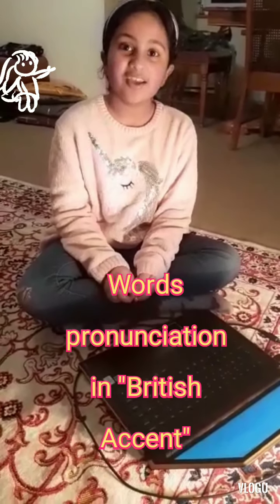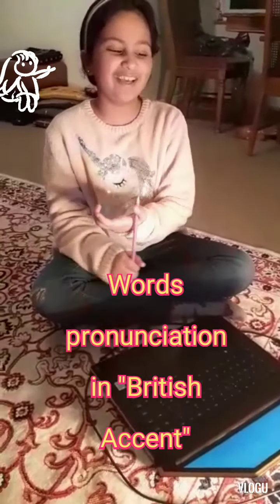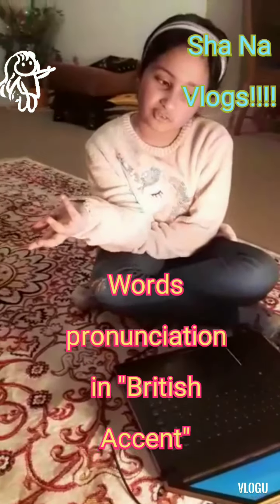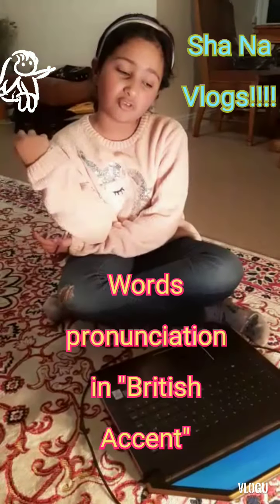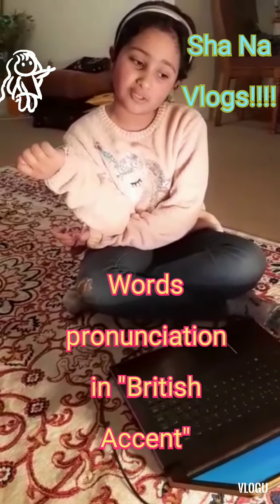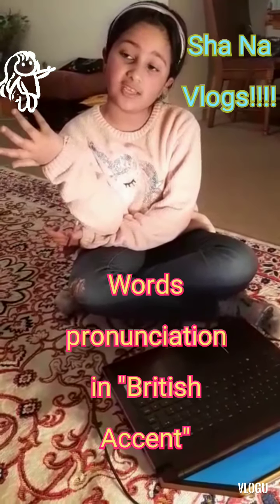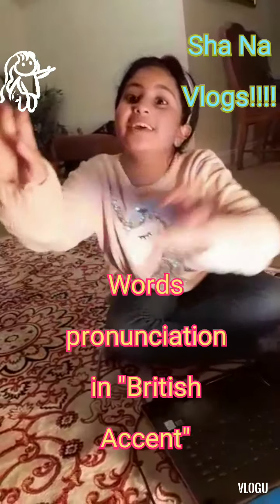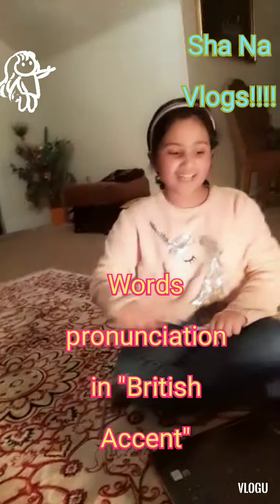Hey guys, it's Janna Vlogs. Today I'm going to teach you some of the most common English words which we use on a daily basis — how to pronounce those in a British accent. Let's start.